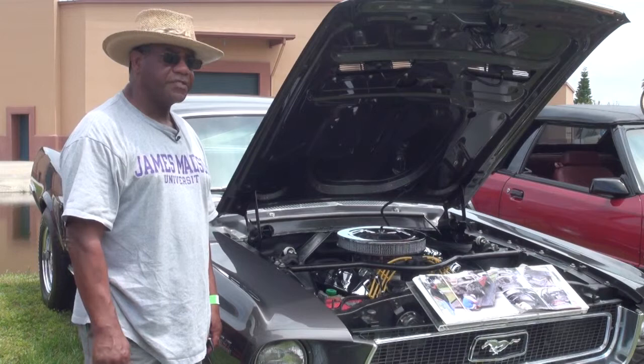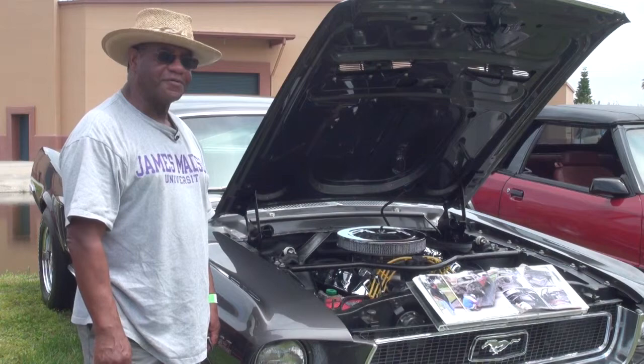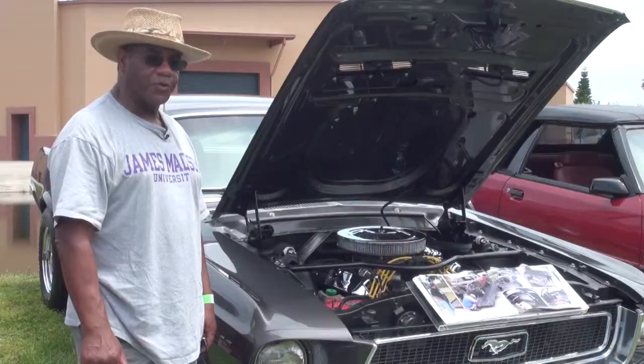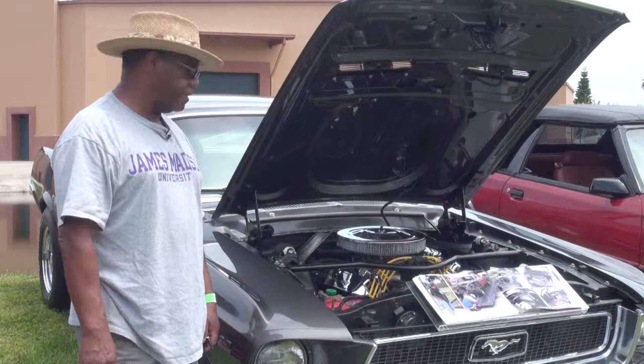This is a 1968 Mustang that I found sitting in a backyard, covered up with a tarp and in pieces for 19 years. I bought it, brought it home, and restored it from the ground up. I put in a 347 stroker engine, custom built, putting out 415 horsepower, aluminum heads, roller cam.